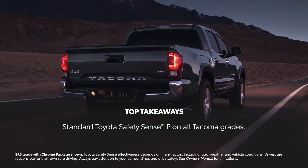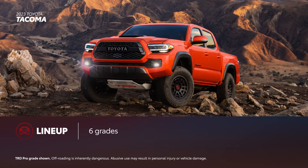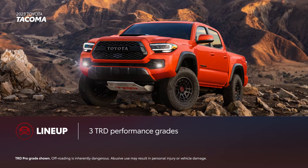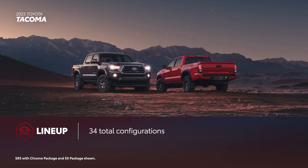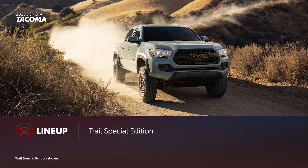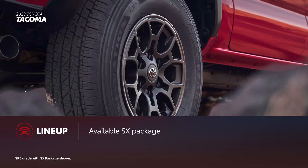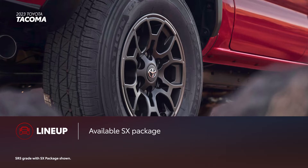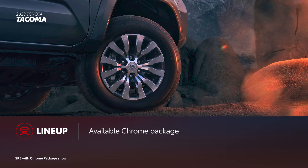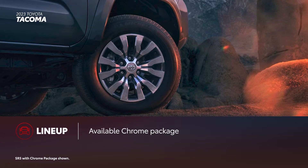Now let's put Tacoma and Colorado side by side. Tacoma's lineup is made up of six grades, which includes three performance-focused TRD models. Taking into account every possible bed length, cab style, and drivetrain option, there are 34 total configurations, giving drivers plenty of choices. Additionally, the Trail Special Edition returns for 2023, offering a great blend of off-road capability with everyday utility. Tacoma can also be optioned with the newly available SX package, which adds black exterior accents along with black 16-inch alloy wheels. The available chrome package adds several chrome-finished exterior accents with chrome-finished 18-inch alloy wheels to match.